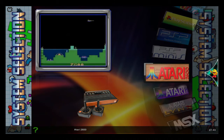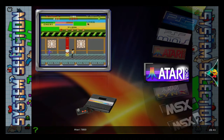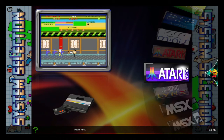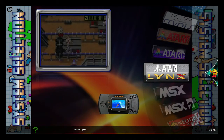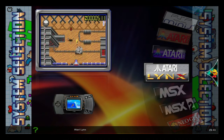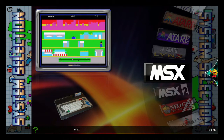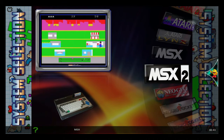I did own an Atari 2600 back when I was a kid. I never had the 7800, but I had the Atari 400, which was computer-based. Atari Lynx, a little handheld. The MSX, Microsoft Exchange, computer system. Microsoft Exchange 2.